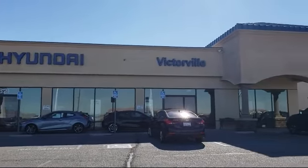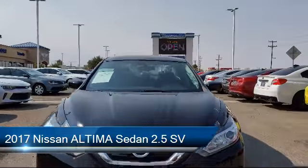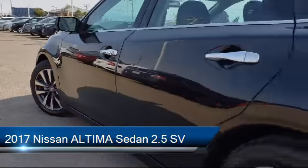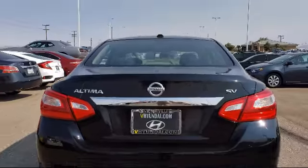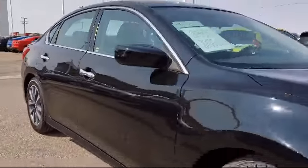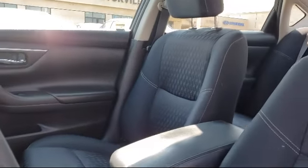Welcome to Victorville Hyundai, and here's a look at another one of our great vehicles from our inventory. It comes equipped with Sirius XM Satellite Radio, Steering Wheel Controls, Alloy Wheels, Tire Pressure Monitoring System, Electronic Stability Control, Keyless Entry, Air Conditioning, Traction Control, Automatic Temperature Control, Power Windows, and has less than 90,000 miles on the odometer.